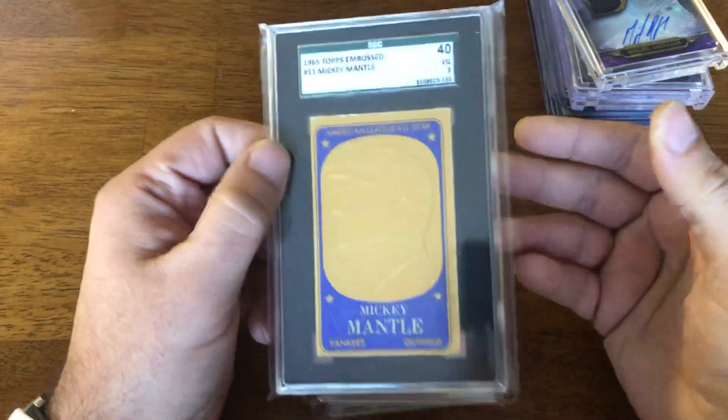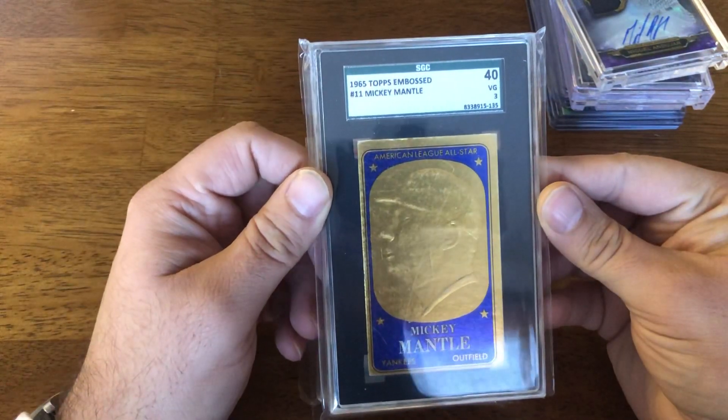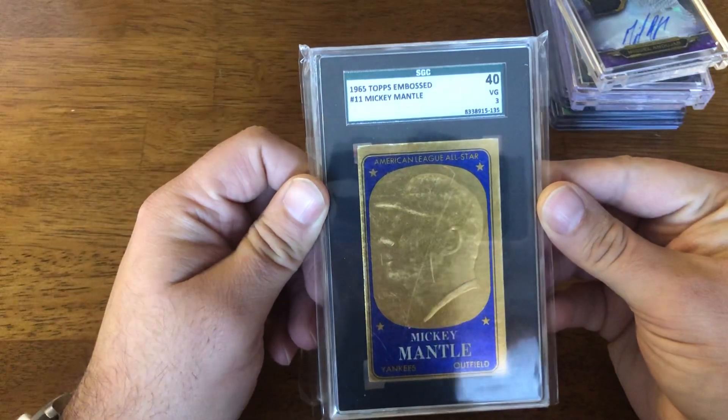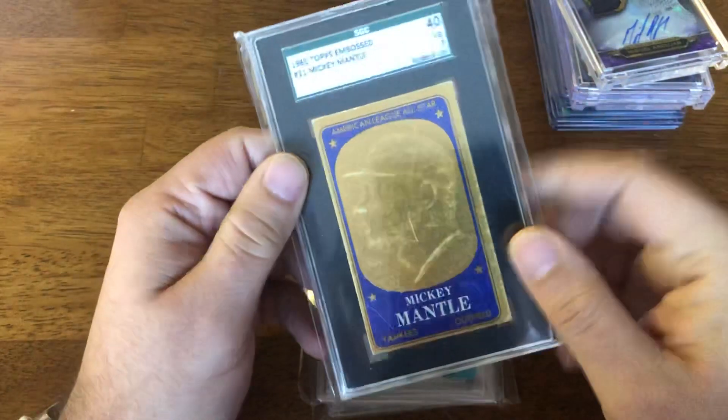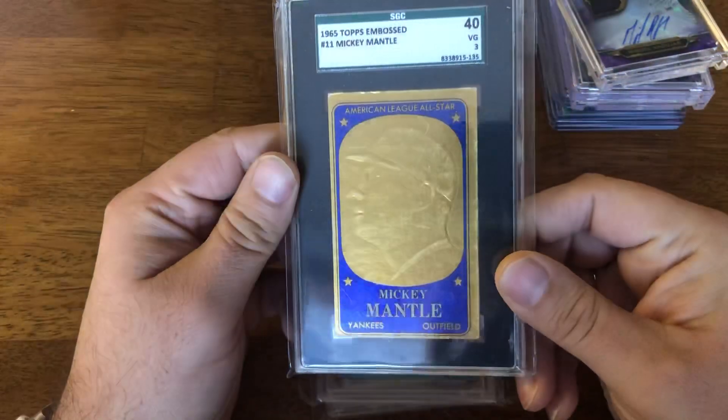So the first slab — just three slabs here. A 1965 Topps Embossed Mickey Mantle in a PSA 3. This is a really interesting set, but you can get them pretty inexpensively.